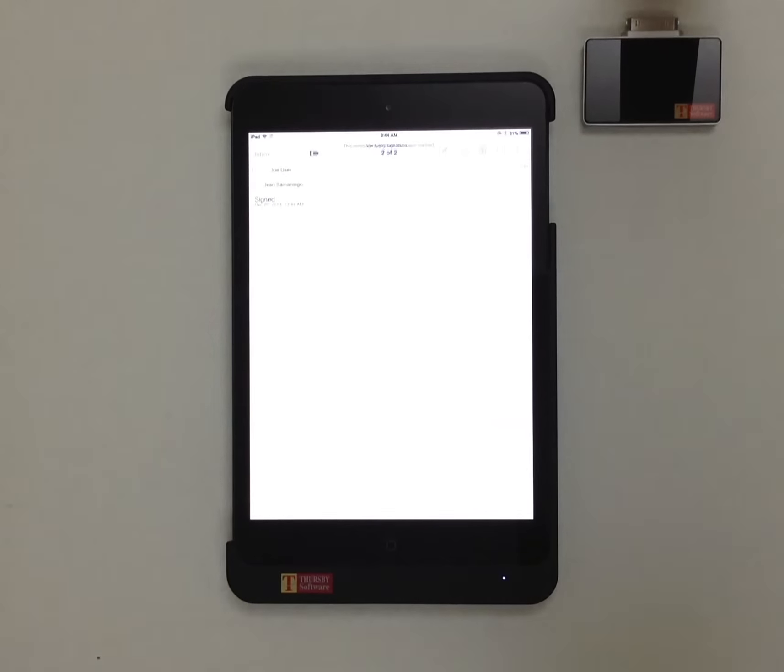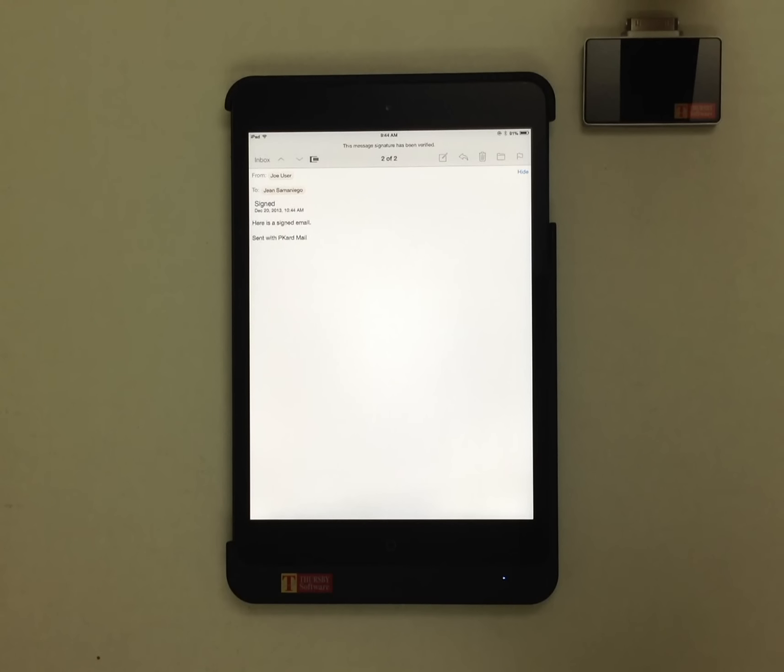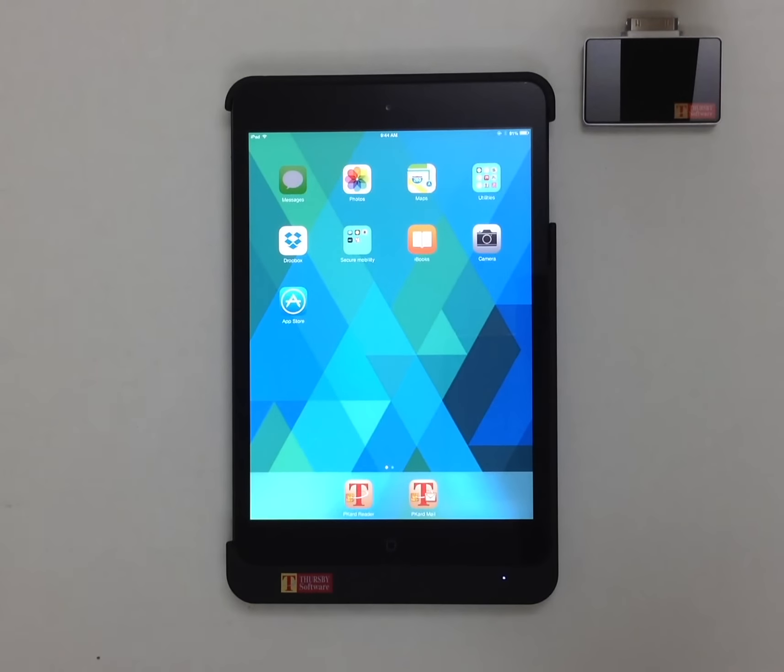At Thursby, we make secure mobility a reality for individuals and organizations.